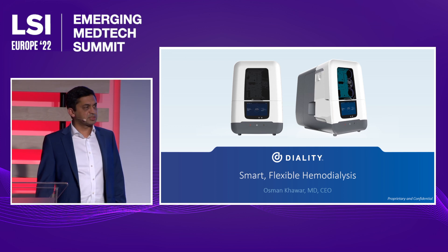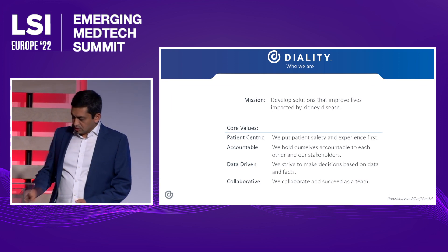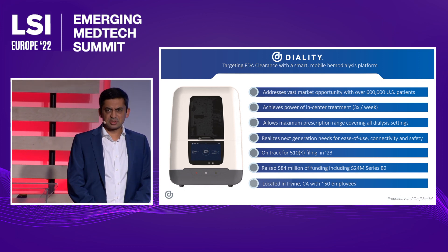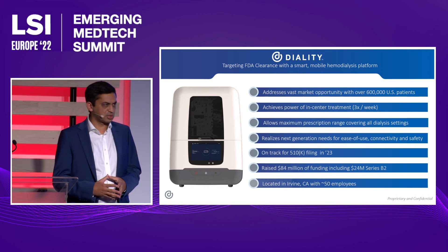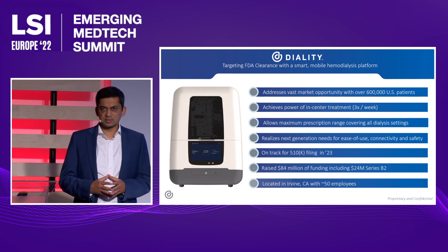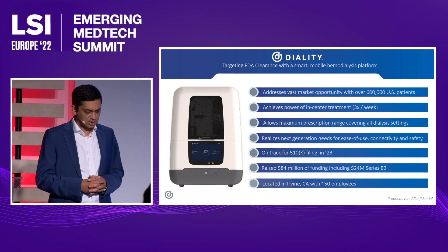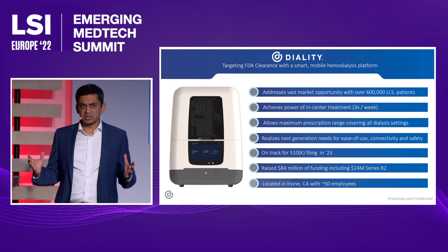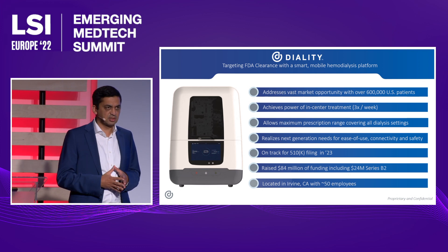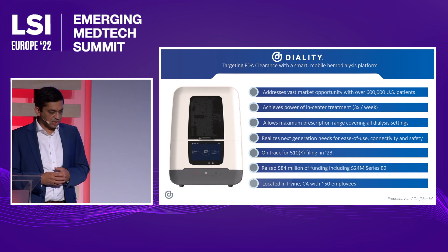Dialyti is a med tech company based in Irvine with a mission to develop solutions to help patients with kidney disease. To understand the opportunity, we need to understand the market. In the United States, 90% of patients are getting dialysis in a hemodialysis center — a brick-and-mortar center where patients go three times a week. Dialysis is done within four hours using high blood flow rates and dialysate flow rates. These centers are large spaces, 10,000–15,000 square feet, with a large proportion taken up by a water room that develops dialysate in real time. Growth in that space is around 5%, and it represents the vast majority of how dialysis is done.